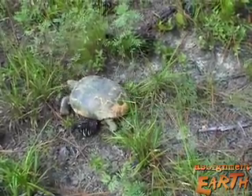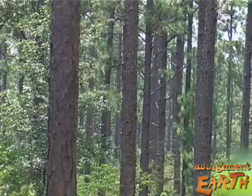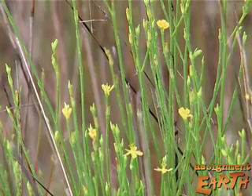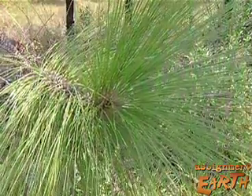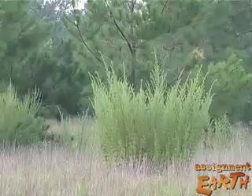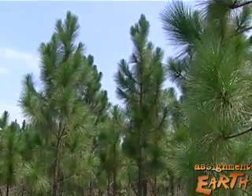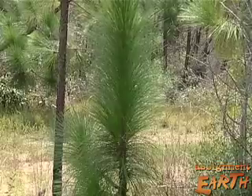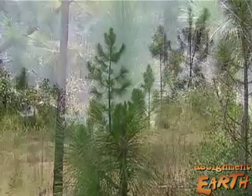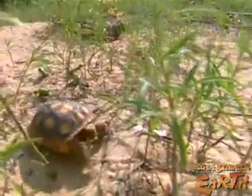Tortoises need open forest to bask in the sun and feed on the smorgasbord of close ground cover that grows in longleaf pine savannas. For millions of years, fire burned off woody undergrowth so these species could grow. But 95% of the longleaf pine was cut down nearly a century ago, replaced with row upon row of fast-growing loblolly and slash pine — and gopher tortoises have nothing to eat.